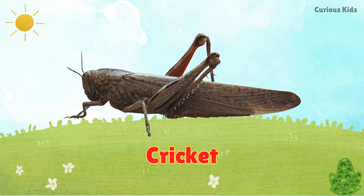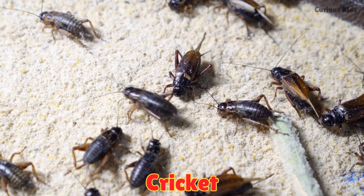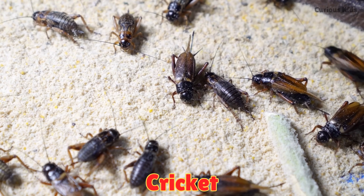This is a cricket. Crickets sing at night with their wings. Their cheerful chirping means summer is here.